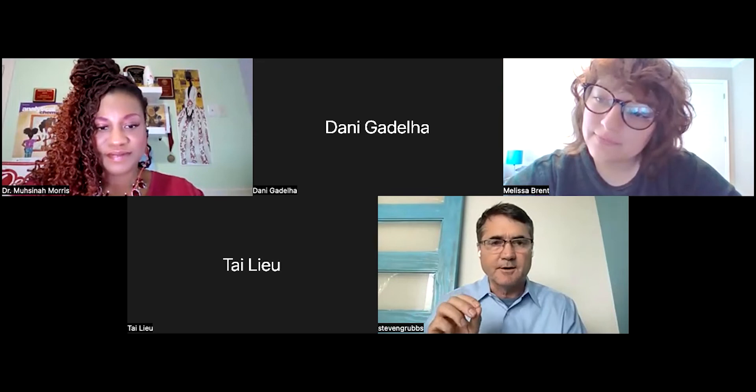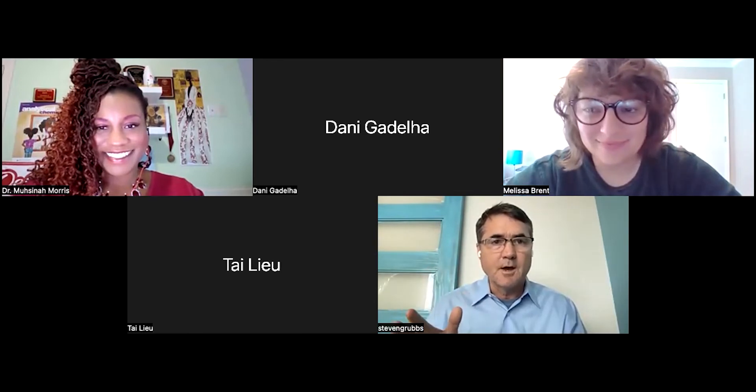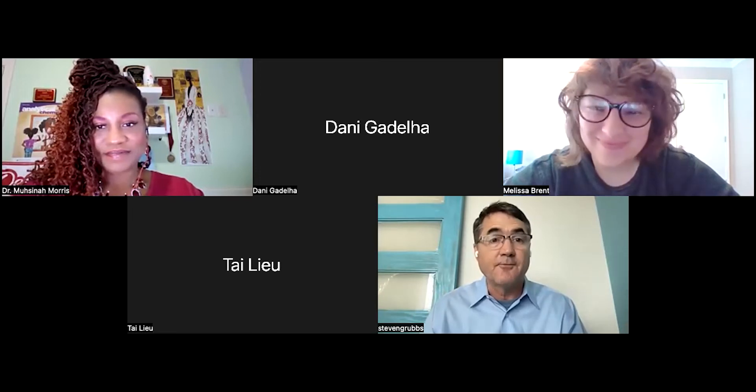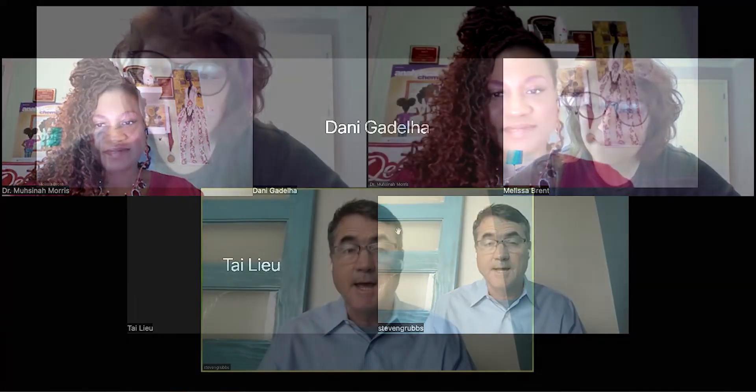To help us understand that, we have two experts with us today. First, we have Dr. Lucina Morris, one of the original pioneers for teaching on a metaversity campus. She's actually going into her fourth semester of teaching on the Morehouse College Metaversity Campus, and she's the director of Morehouse Metaversity. And then second, we have Melissa Brent, and she is the director of education for VictoryXR.